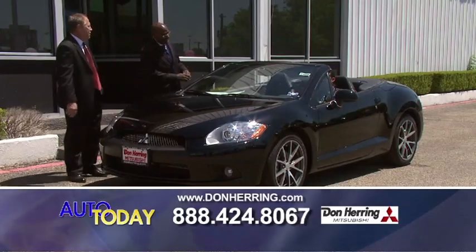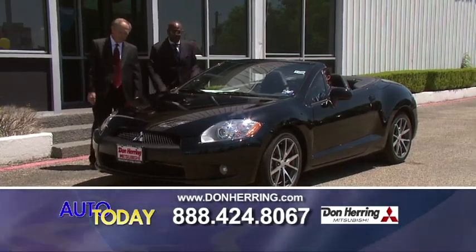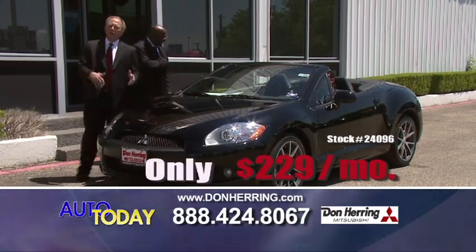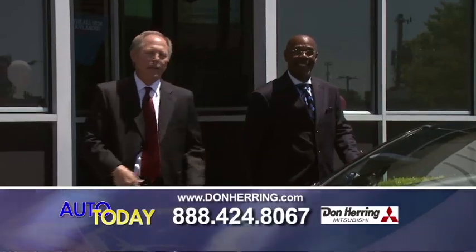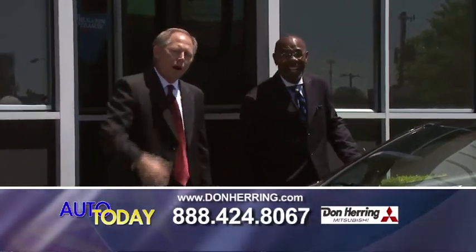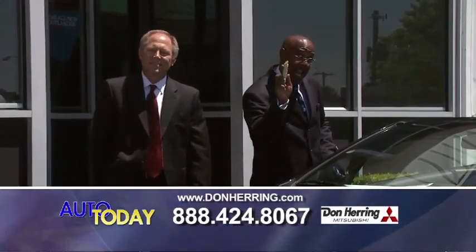This is the last car of the day — a 2011 Mitsubishi Eclipse Spider. This is the leather, backup camera, 2.9% financing, all the toys. You've got to come down and drive this puppy. 229 a month. Bad credit, no credit, bank repo — I'm telling you, you've got to come down here. We'll help you. We're not movie stars — we're car people. Our job is to put you in a car. Pick up the phone, call us, ask for Johnny. We're selling cars like candy bars — come get a sweet deal.